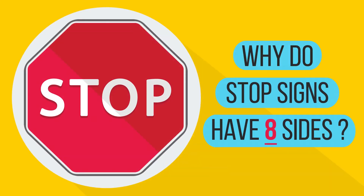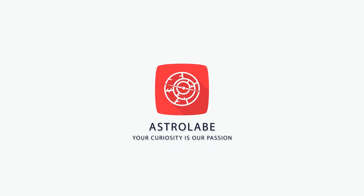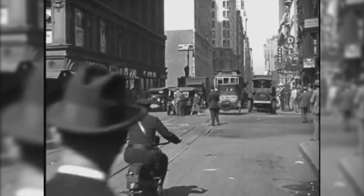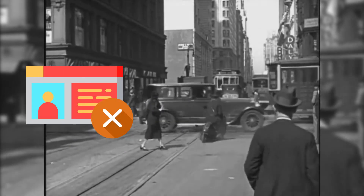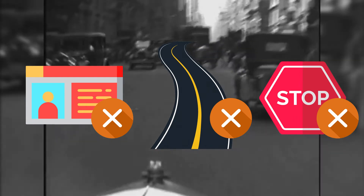Why do stop signs have eight sides? At the turn of the 20th century, American roads were chaos. Drivers didn't need a license, lane lines didn't exist, and stop signs hadn't yet been invented.